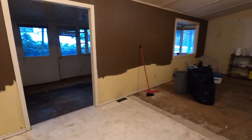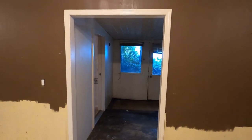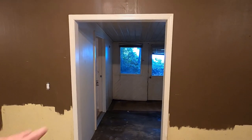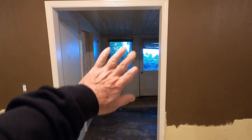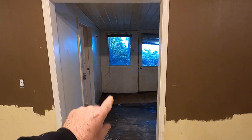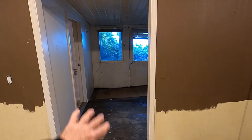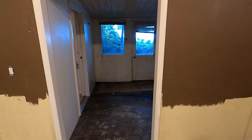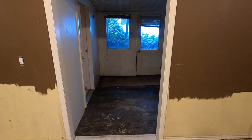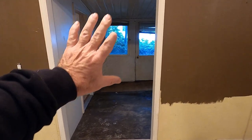This opening into the addition was originally the dining room nook window. The wall would have been underneath there, and that would have been the window. When they did this addition as a sunroom, they blew out the bottom of the wall to open it into that sunroom. We are going to be putting that wall back and putting a window in here.